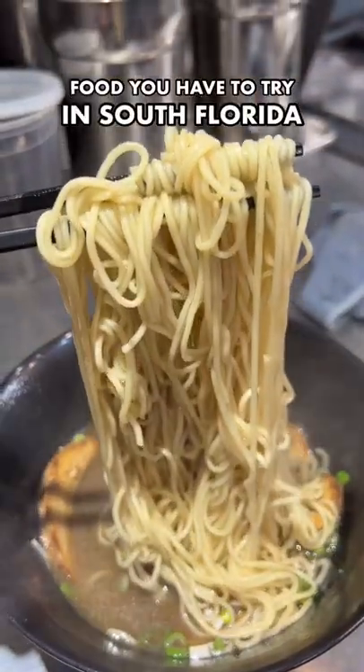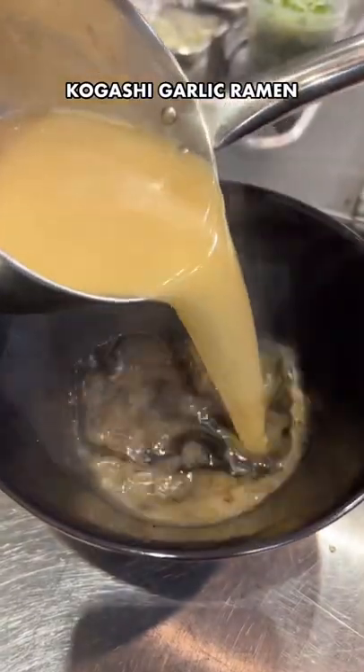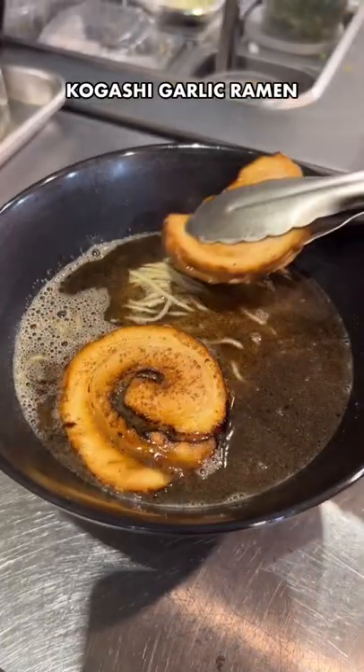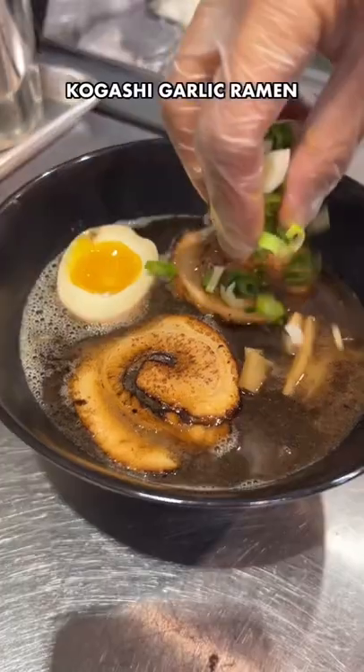Food you have to try in South Florida. This is the Kogashi Garlic Ramen from Ichimora in downtown Fort Lauderdale, made with a pork bone broth added with Kogashi garlic paste, which gives it that really cool sandy black color, and soy sauce. It's then topped with the usual chashu pork, scallions, soft-boiled egg, and bamboo shoots.